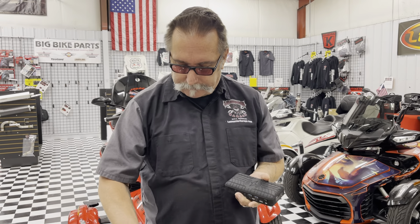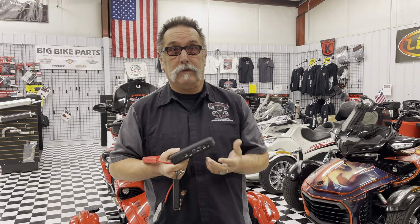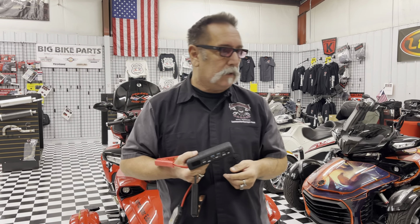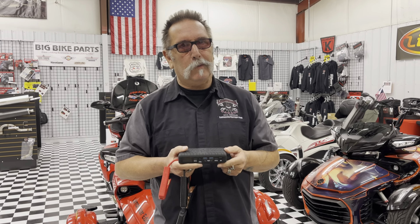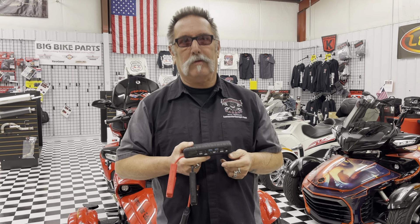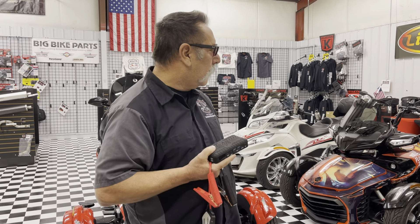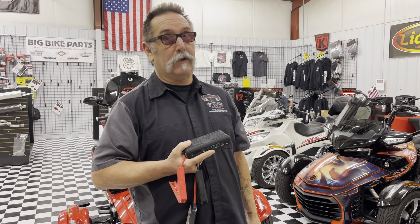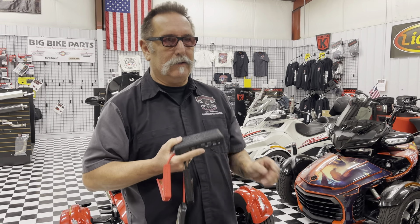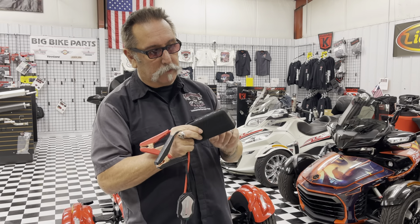But we really like it for what it's made for — jump-starting dead batteries. You may not have a dead battery, but chances are you're going to be riding with somebody that does at some point. Or you're getting ready to take off for a ride and you forgot to put it on the trickle charger. And you need something to quickly jump it. This is a great little unit — 1,200 amps.